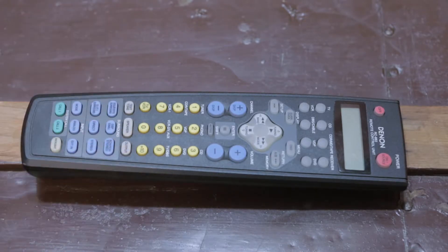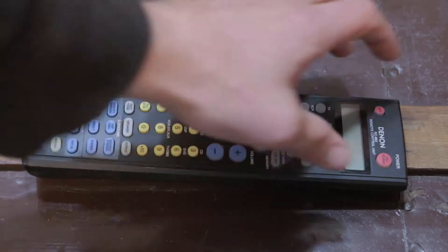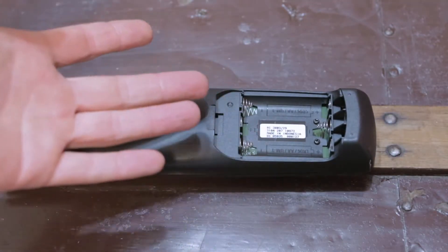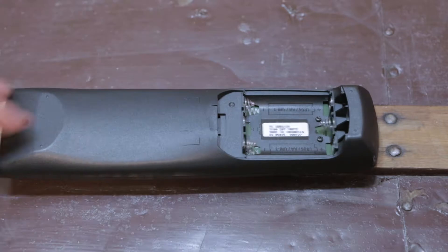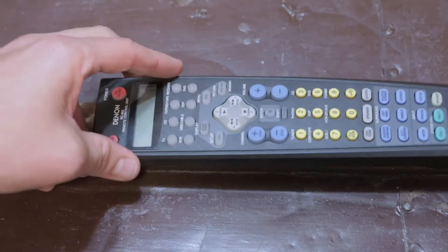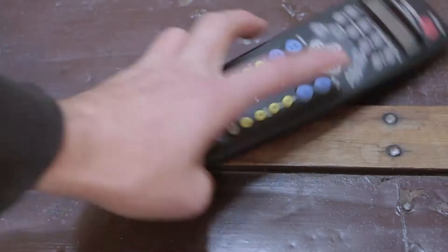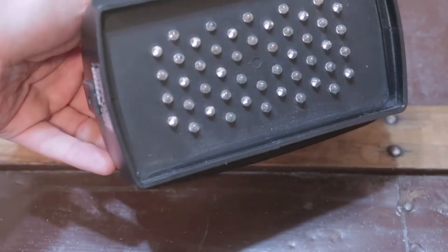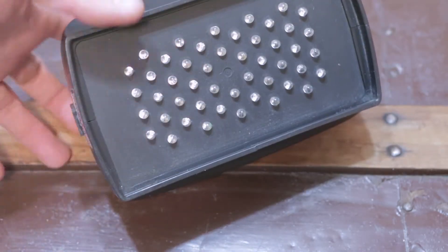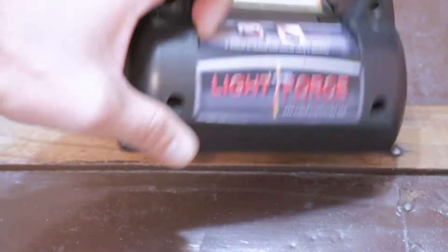A Craftsman 7.2 volt, 9.6 volt industrial one hour charger. This is a Denon RC883 remote. Now, this sold for $45, and it only sold that low — which is incredibly high for just a controller — because it does not have the battery cover. If this had the battery cover, I think this would sell for around $75 to $80.